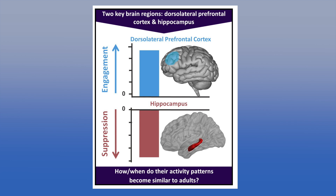However, it remains unclear how these important brain regions develop over puberty to resemble adult patterns.